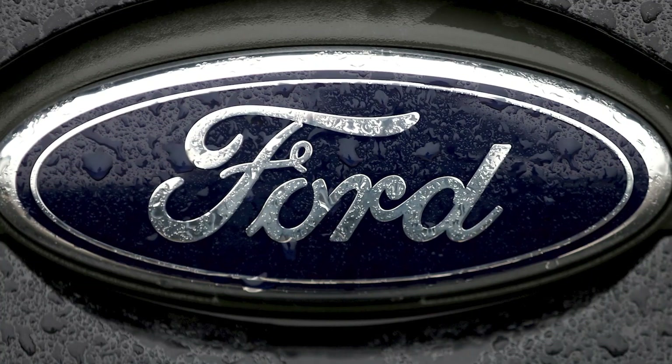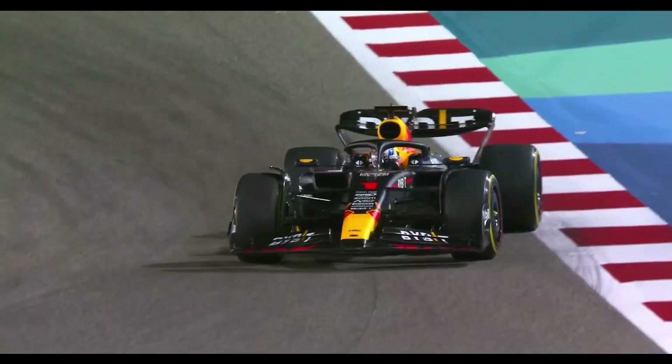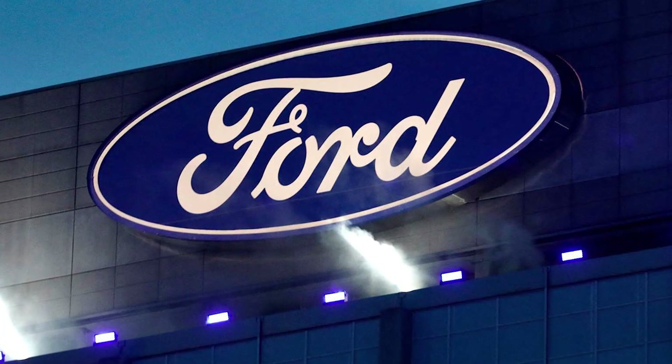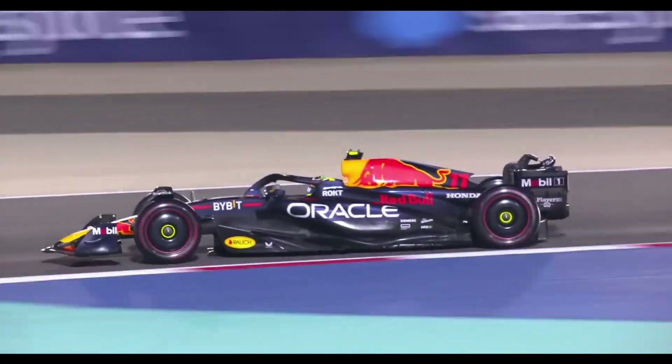Red Bull has also made waves with their latest collaboration, teaming up with none other than Ford. This exciting partnership aims to provide a boost to Red Bull's powertrain department, as they work on developing an incredible next-generation power unit set to debut in 2026.